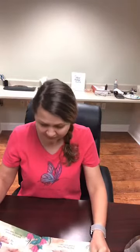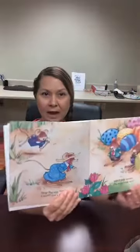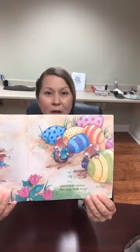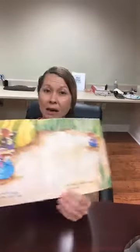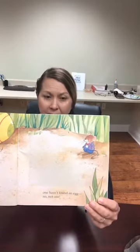Stop the egg hunt — count, let's see. Which little mouse has one, one, one? So they've had time for their Easter hunt and they found all these eggs. Look at all the different designs and colors. You could also just get out your watercolors and paint some eggs just on paper. One has the most eggs, one has the biggest egg, one hasn't found an egg — not one. I think he had fun during the hunt but he didn't find an egg. I think he looks pretty sad now.